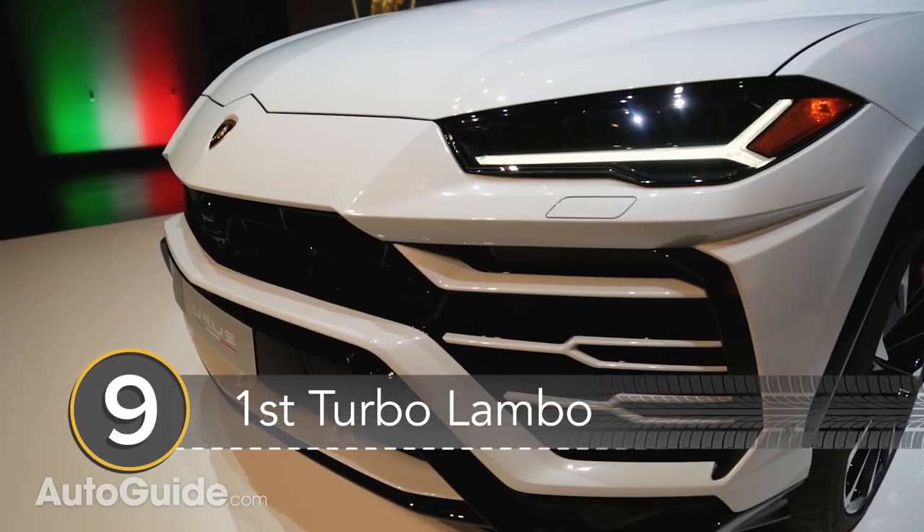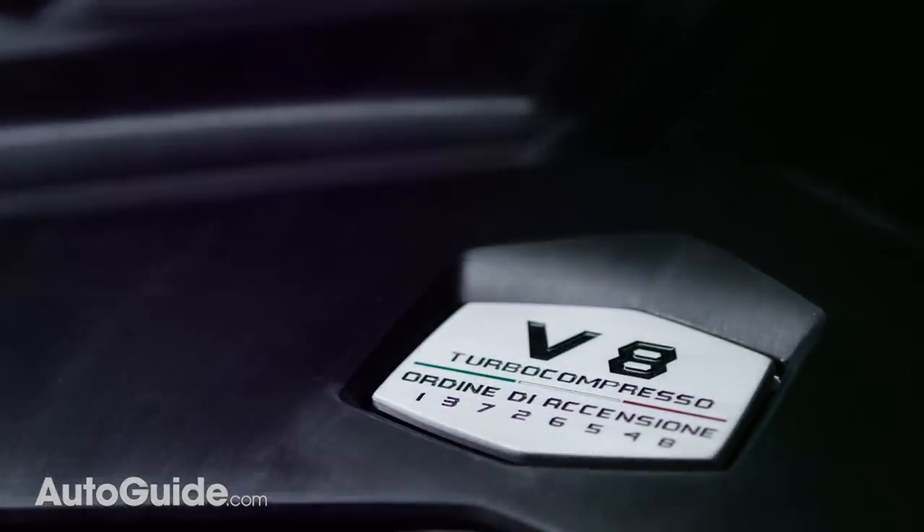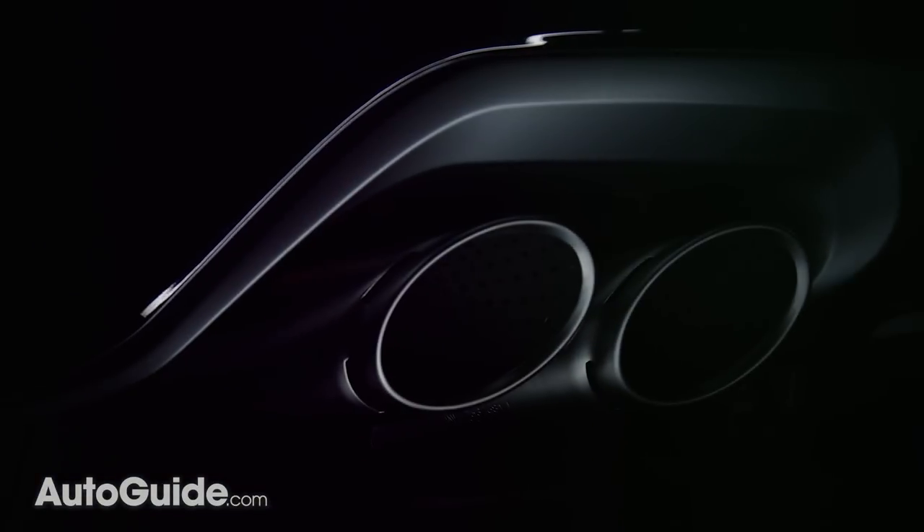Number 9: It's the first turbocharged model in Lamborghini history. The all-wheel drive Urus is powered by a 4-liter twin-turbo V8 that's shared with Audi.